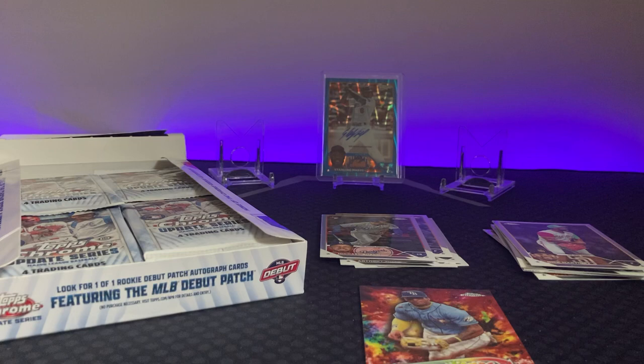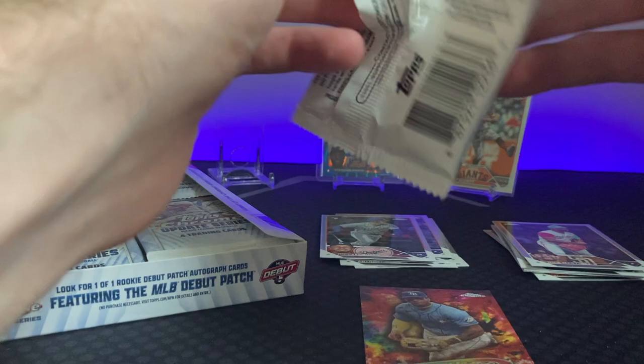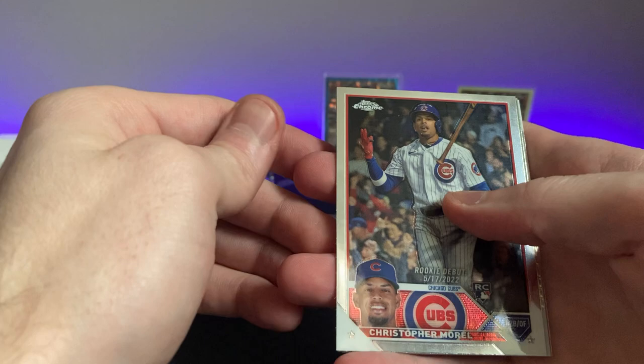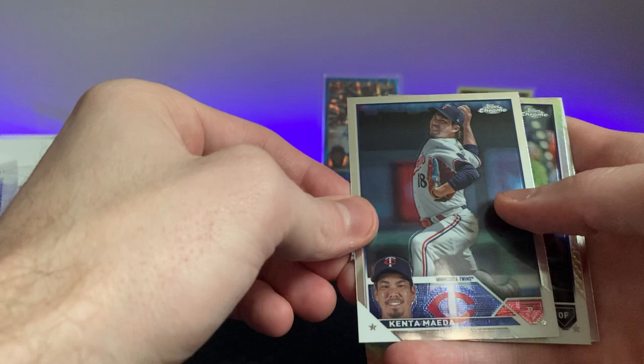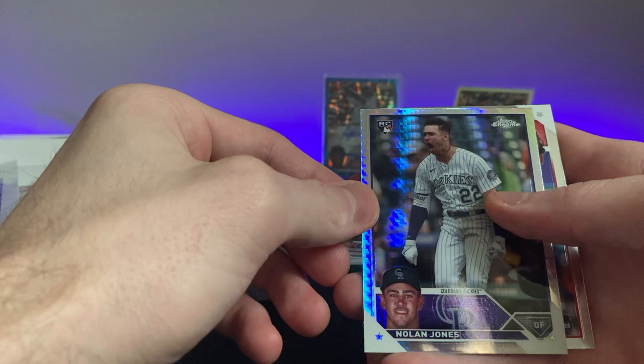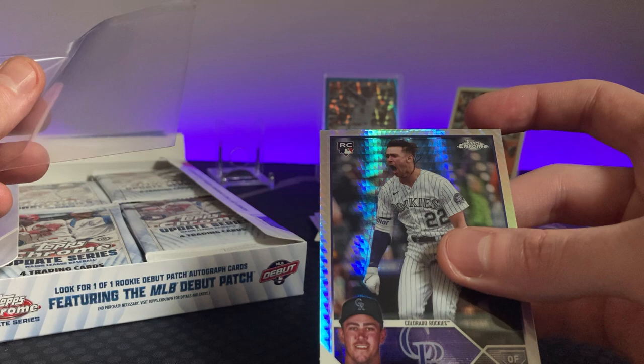This hobby box better give me something good if it made me bleed my own blood. Christopher Morrell — we're getting all the rookie debuts, that's for sure. That just looks like a normal one, no refractor — it's an MLB debut. Kent Ameda had a Mother's Day pink in one of the Costco boxes. There's a good one — sold that pretty quick, I think it went for like six bucks on eBay. Nolan Jones — I picked him up at the end of the season for Fantasy Baseball and he just went off.